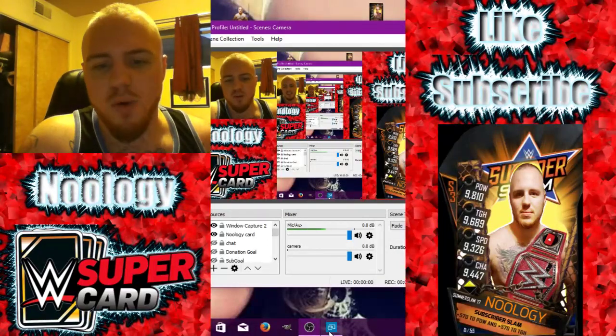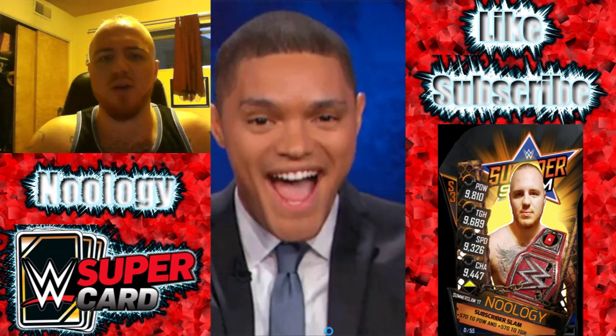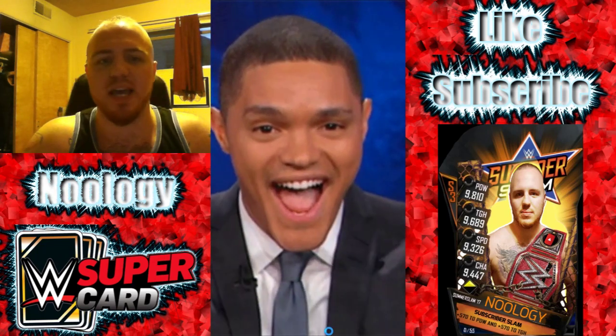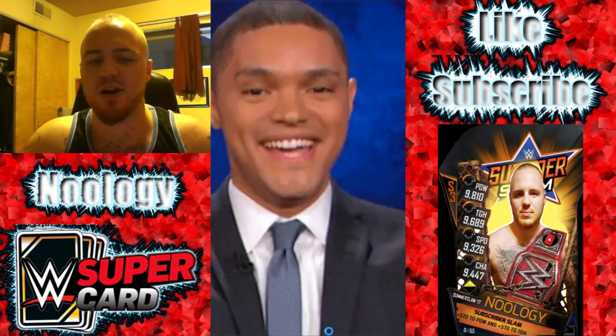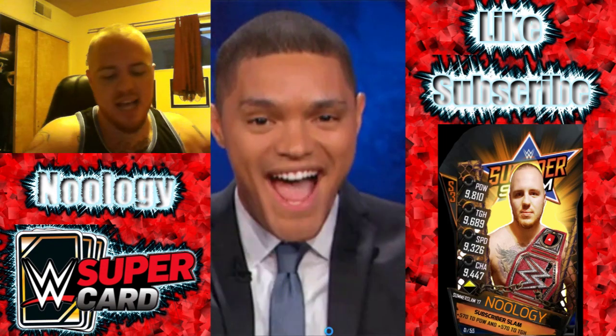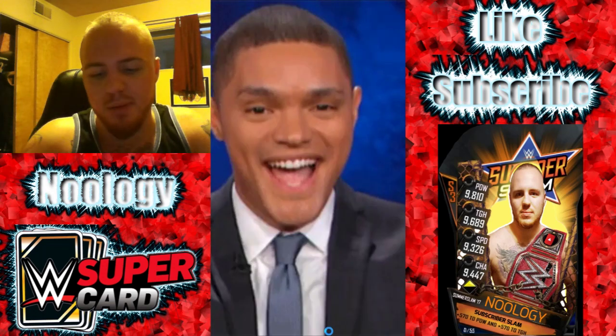What is going on guys, it is Nwology and welcome back to the channel for another awesome video. In this video I just wanted to talk about and take an in-depth look at the brand new SummerSlam 17 cards coming in tomorrow's update for WWE Supercard. I can't believe the new tier has finally come in the Supercard, that is super awesome.